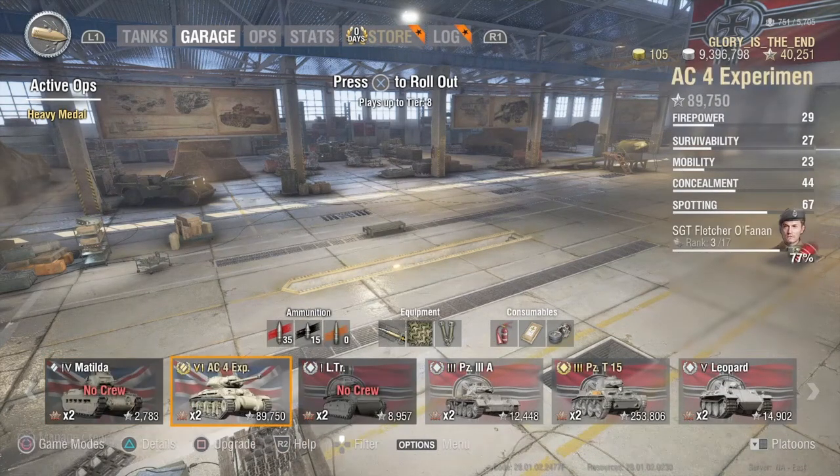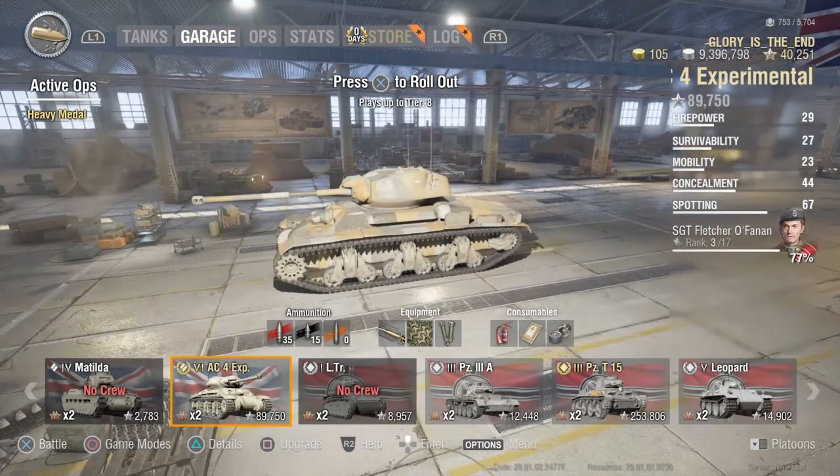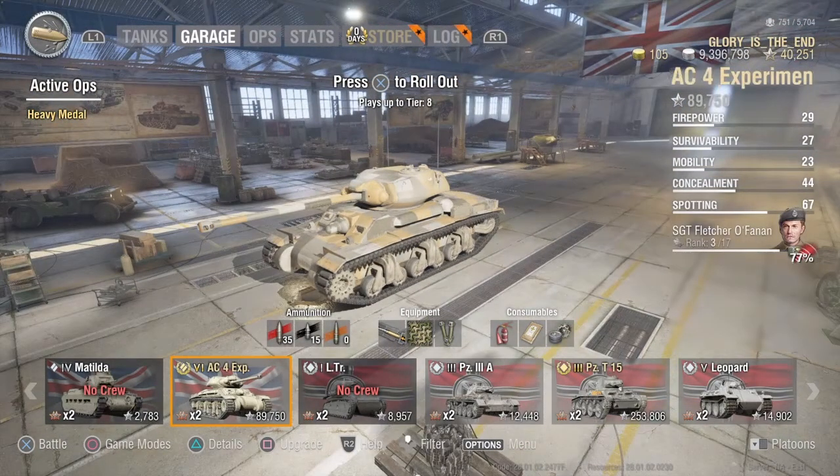My other recent option was to get involved with the AC4 in the recent op, and yeah, completed that. I did get the AC1 which I ended up selling because my intention wasn't to get any other tanks. But when I did get to the AC4 I sort of saw a bit of potential in it and it was a bit of a challenging tank to play.